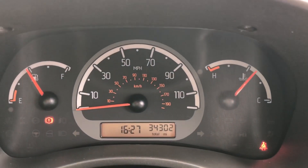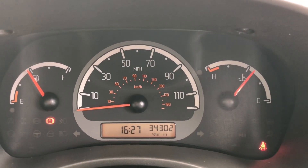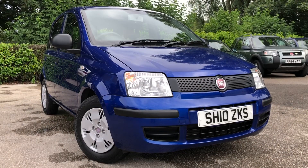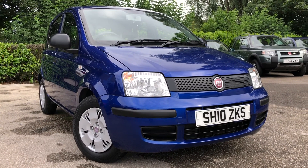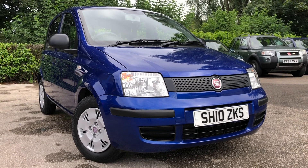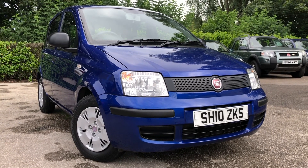If we take a look at the mileage — genuine low mileage — just 34,302 miles on this vehicle. So there we have the 2010 Fiat Panda, on sale at Almond Cars Limited, Northridge Cheshire. This vehicle comes with a full MOT, service warranty, and AA roadside assist.